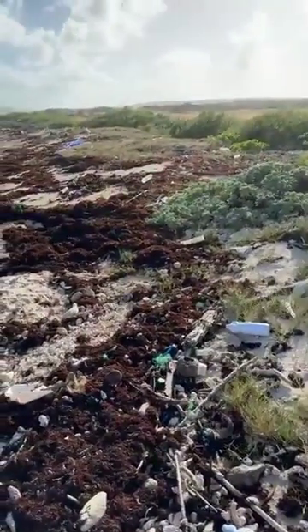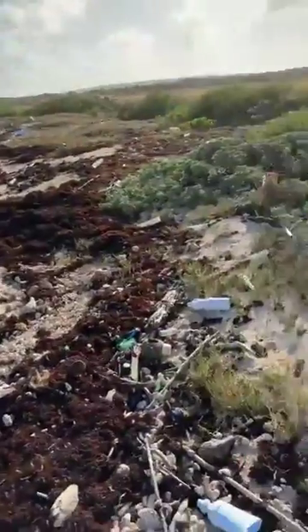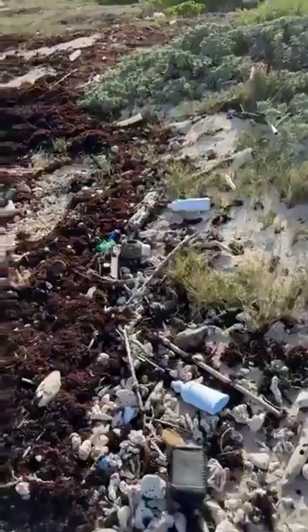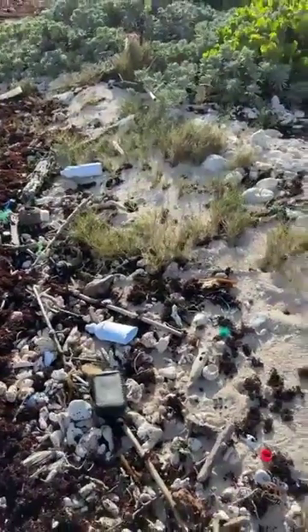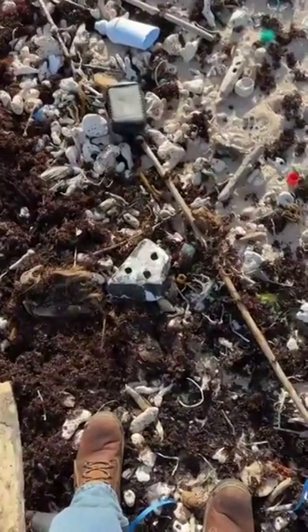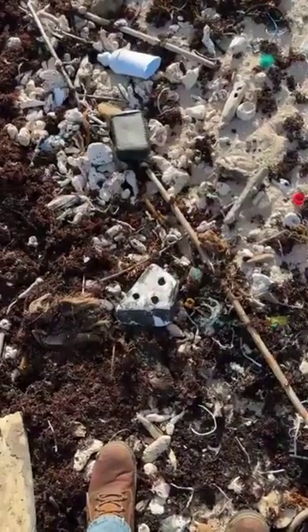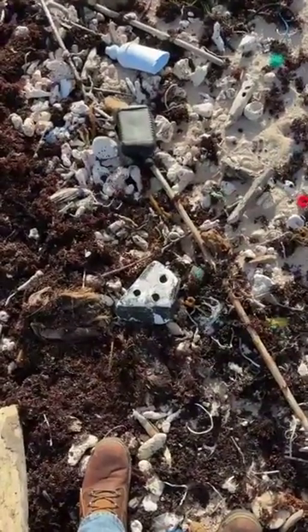Here I am in Anguilla, at Junk's Hole Bay. It's pretty windy out here so I'm gonna keep the foam tight to my body. But there is a piece of Starship 25 heat tile right here with the rest of the junk at Junk's Hole.